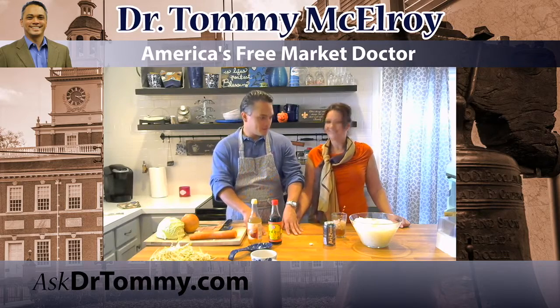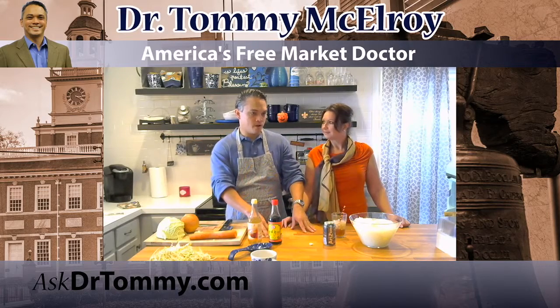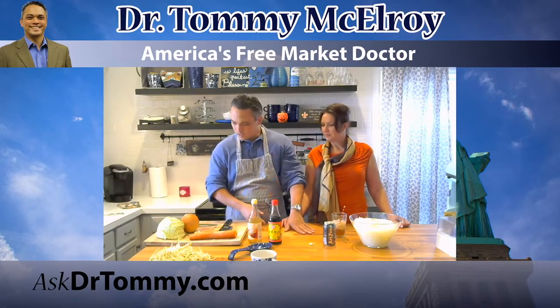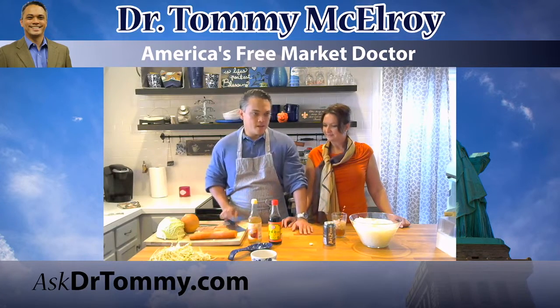It kind of looks like a set though, doesn't it? It does. What we do is we turn on all the lights in the house and we move this table — which is her counter that moves. We can slide it, so usually it's over that way, then we slide it this way. All this is her stuff — this is her cleaver.